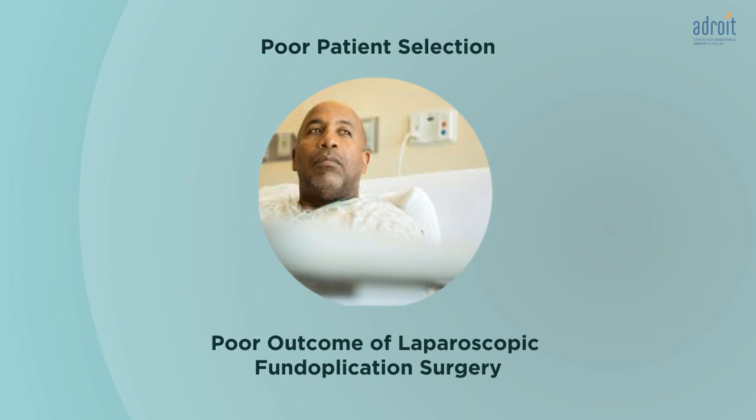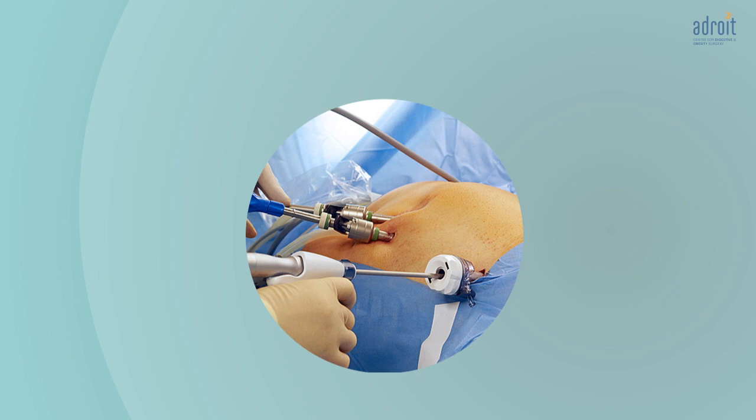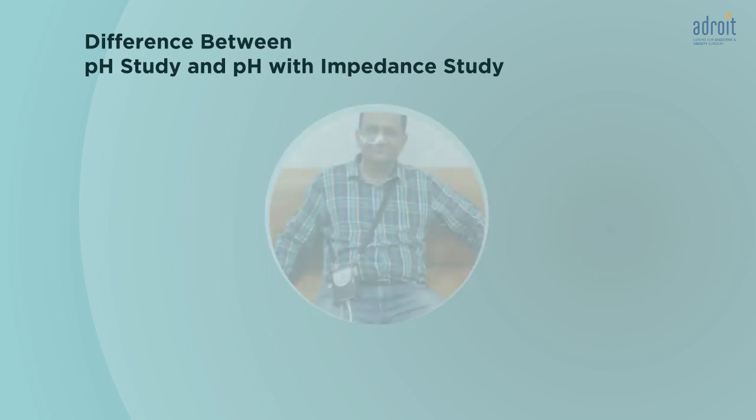From this data, we can predict the amount of improvement in your symptoms after laparoscopic fundoplication surgery. This test helps in proper patient selection for surgery. Poor outcomes of these surgeries are usually due to poor patient selection — meaning surgery is done on patients who have similar symptoms but due to causes other than reflux. The success rate of this surgery increases when this test is done as part of regular evaluation before such surgeries.